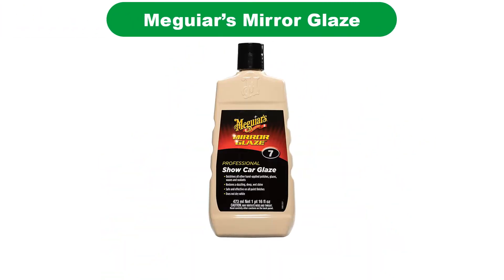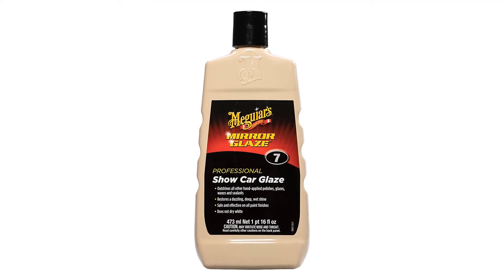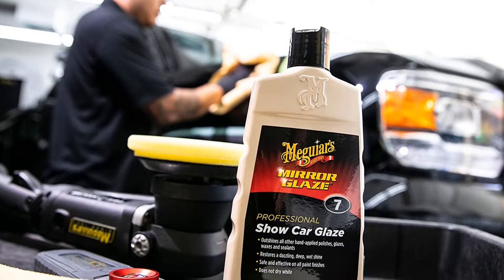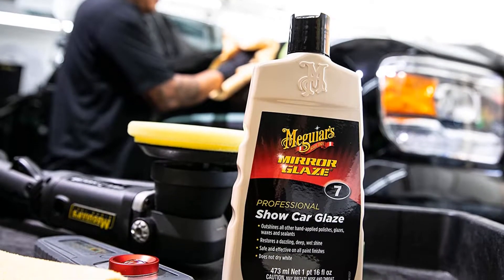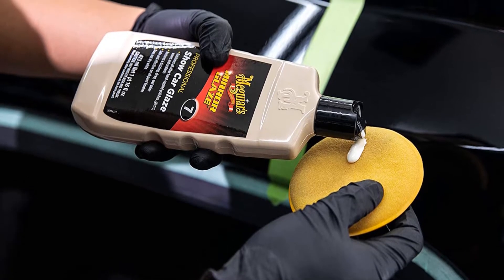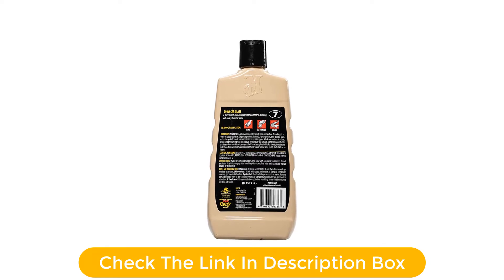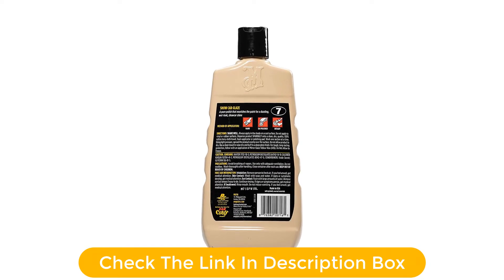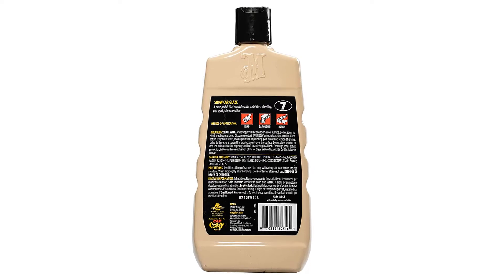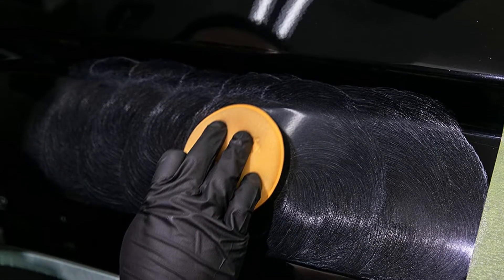Number 1. Our overall best pick for the money is Meguiar's Mirror Glaze. This brand is familiar to anyone who's ever been near a collector car show or the old Spike TV Power Block weekend programming. Its intent is to simply restore a deep shine to the car's paint — the coveted look that's prized by some gearheads. At just 16 fluid ounces, this isn't the biggest bottle of polish in the world, but should be more than enough to get you and your car through the summer. The label says it's safe on all painted surfaces and, most importantly, does not dry white — a common complaint about other wax and polish products.